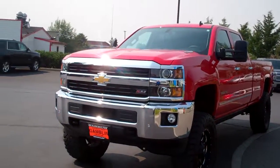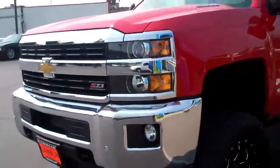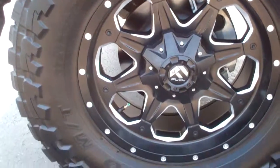Hi guys, Ian here from Arkham Motors with the 2015 Chevy Silverado K3500 LTZ. You can see it's very clean — it was just detailed the other day so it looks great. You can see it does have the aftermarket lift kit, which is really nice. It is also sitting on some aftermarket fuel black rims which complement the vehicle beautifully.